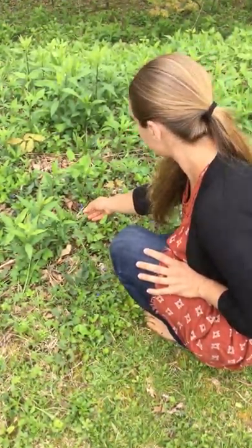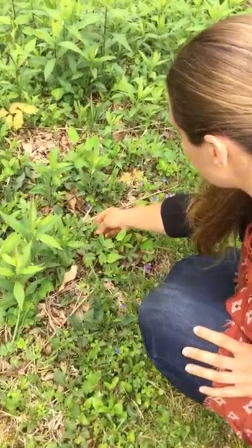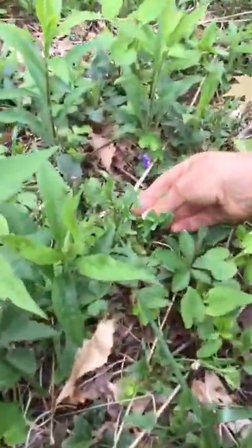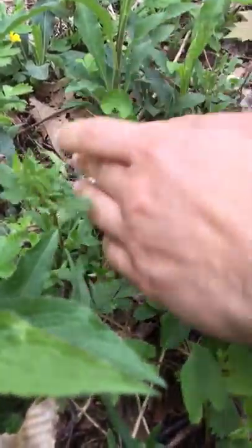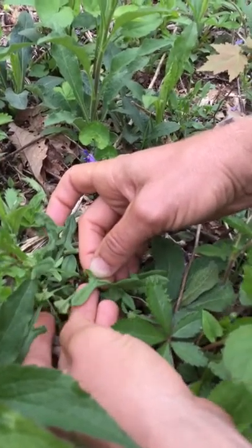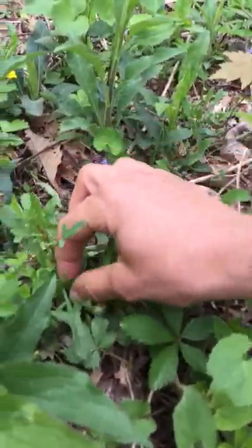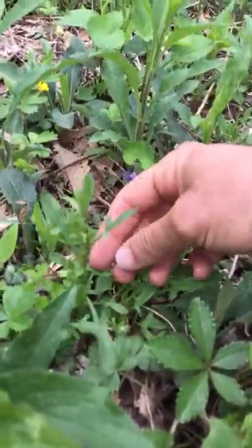We're also finding sheep sorrel in this patch here. They tend to grow in little family bunches. Sheep sorrel was named because it kind of looks like a sheep's head with two ears. The taste is really delicious — it's tangy. It's the same oxalic acid that's in the wood sorrel that we did a video on.